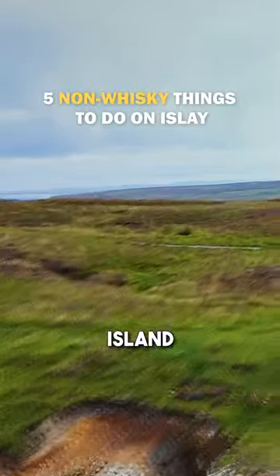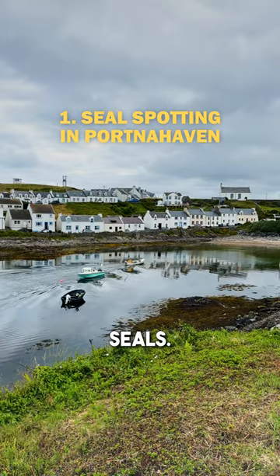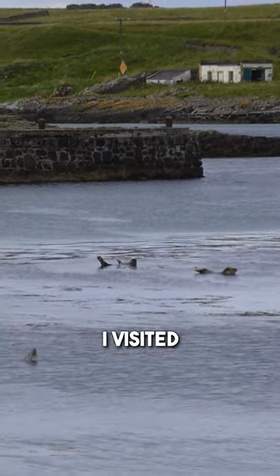Five things to do on Scotland's whisky island that don't involve whisky. In the fishing village of Portnahaven you can see seals. I sat for about 10 minutes and managed to see about six seals when I visited.